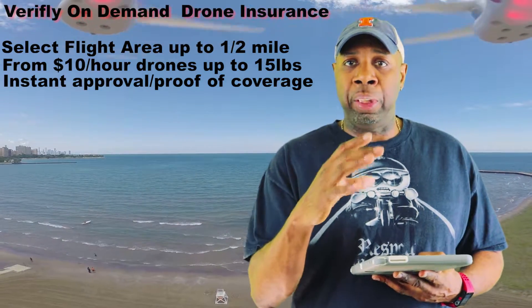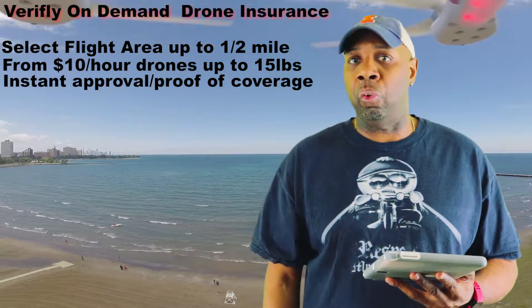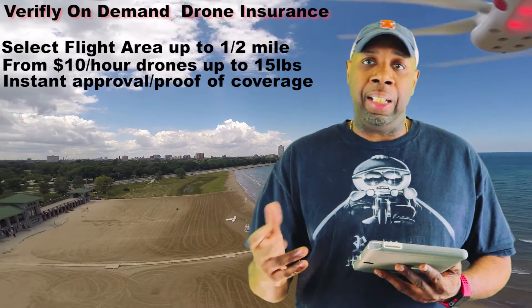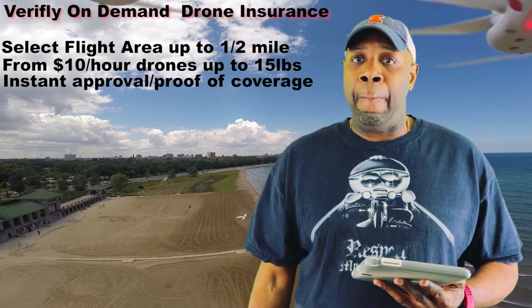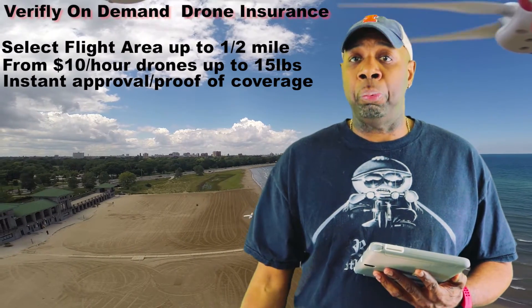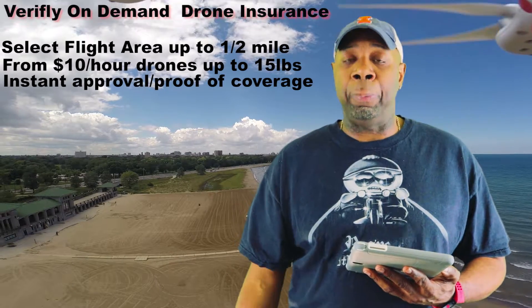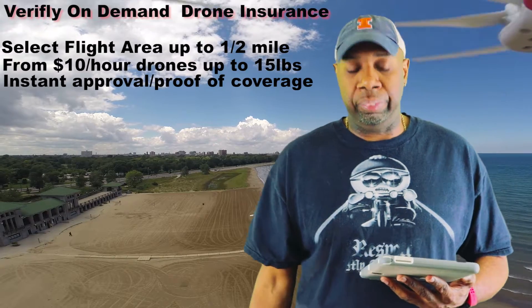Instant proof of coverage means it'll be on your phone, but you can also email it to your client, or to yourself, or your records, or whoever you need to send it to to document what you have. As we covered in the local ordinances video, many cities will require you to have insurance and want proof before they will actually allow you to purchase your certificate to fly in the city.